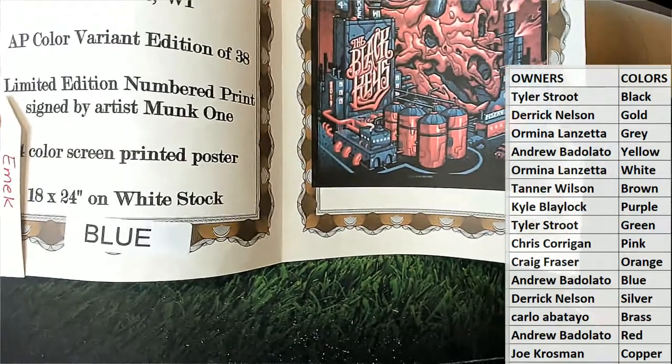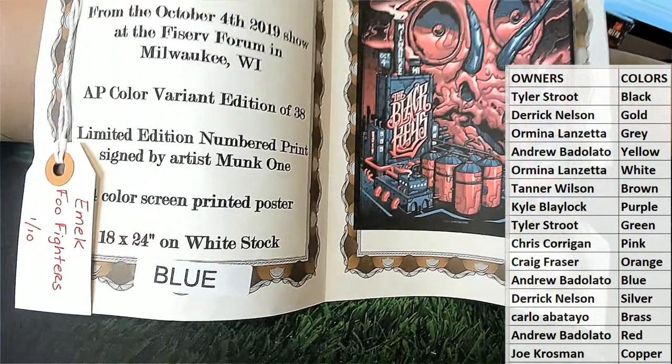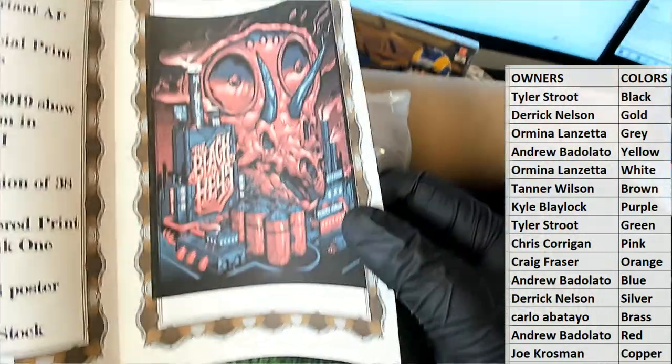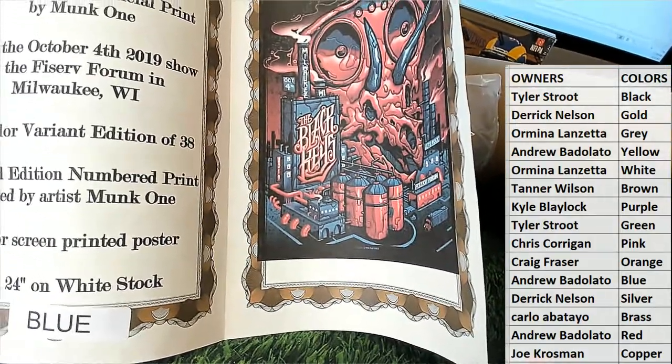That's Andrew Wright — Drew B. Nice one, man. Drew B, and then you'll have a chance at the Foo Fighters Emic 101, which I'll show you here in a second. Nice one there for Drew — the Black Keys.